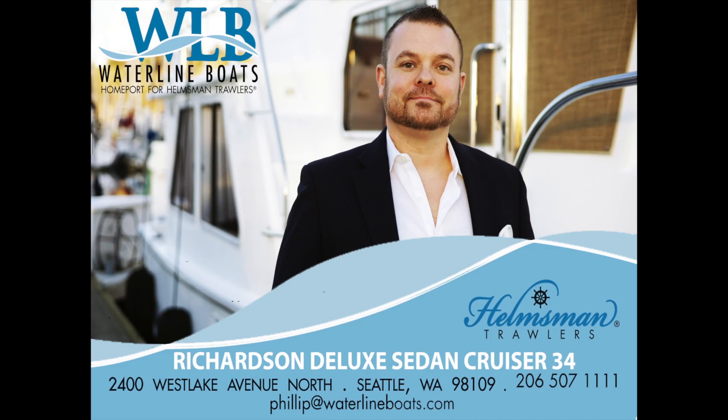Thank you for viewing the Richardson Deluxe Sedan Cruiser 34 video walkthrough. My name is Phillip Swanson and I'm a yacht broker with Waterline Boats and Helmsman Trawlers. I can be reached at my cell phone number at 206-507-1111 or you can email me at philip at waterlineboats.com about this vessel, any other vessel we have, or about listing your own vessel. Thanks for watching and I hope to hear from you soon.